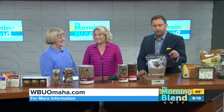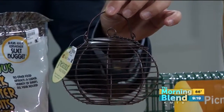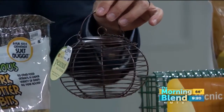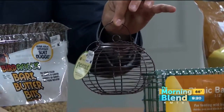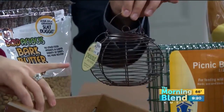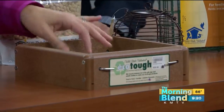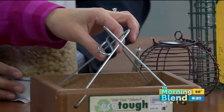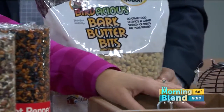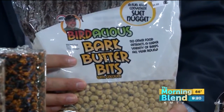This is a peanut feeder. You can use peanuts out of the shell or our bark butter bits — they're little suet nuggets that birds just love. It's small and tidy, and a little more decorative too. And then these trays — you can do peanuts, bird seed, or peanuts in the shell. If you don't want to buy something year after year, that recycled product holds up beautifully in Nebraska winters.